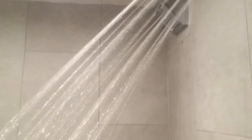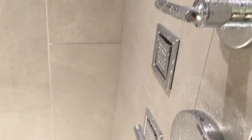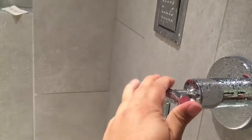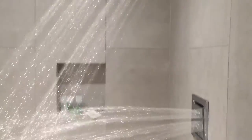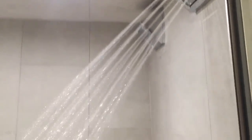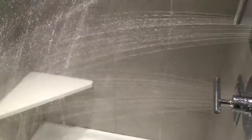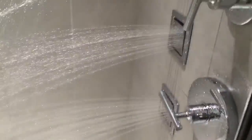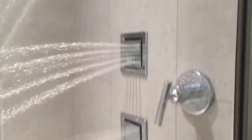Last but not least, all of the bathrooms in Kohler feature Kohler hardware. So you're going to get a really modern bathroom with all of the cool amenities and products that Kohler builds. In this case, two upper nozzles and three mid-level nozzles in the shower — so you can get that shower experience you've probably only seen in TV commercials.